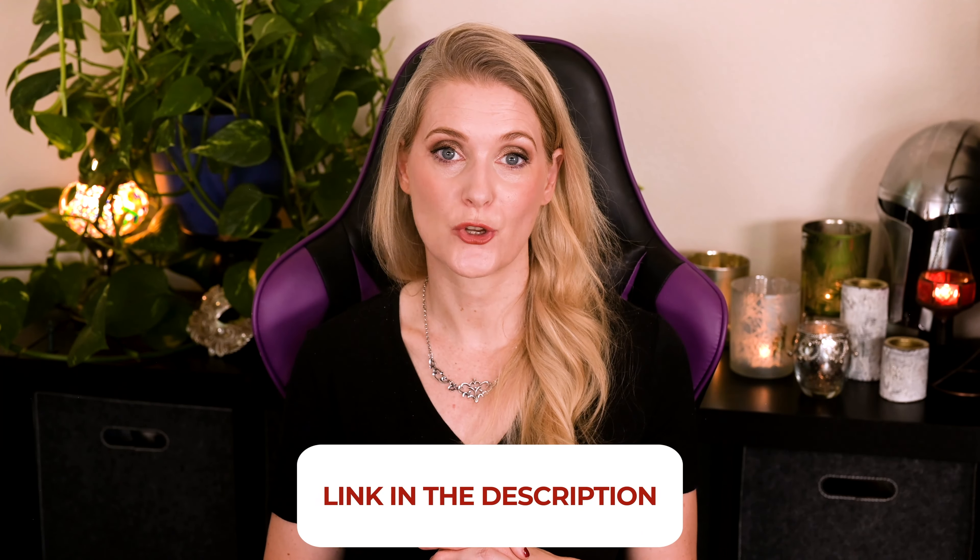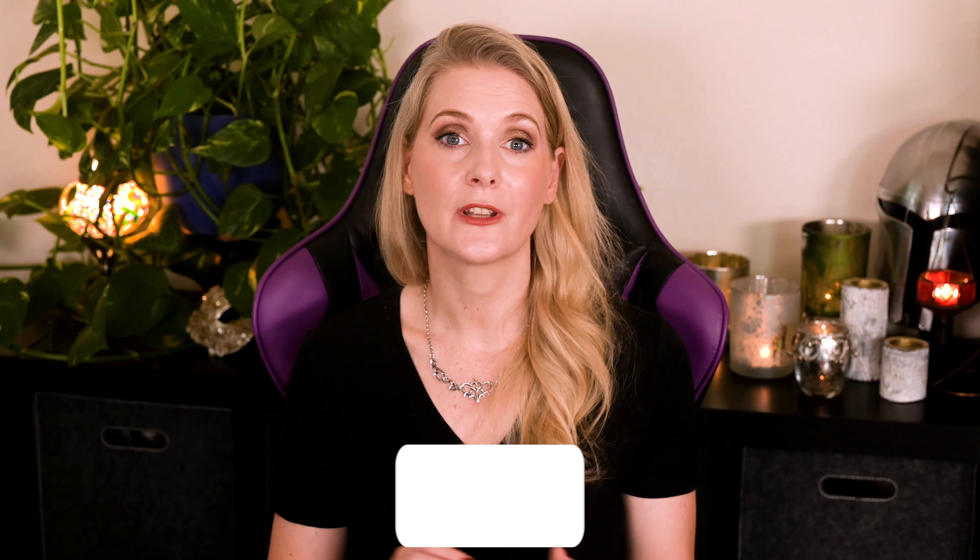If there is anything you would like to add, please do so in the comments below. I will link to more videos you might find interesting on screen and add links to my Instagram and blog in the description box. And if you want exclusive Q&As, behind the scenes content, or just want to get more involved, become a channel member — I would love to have you join the community! See you soon, bye!